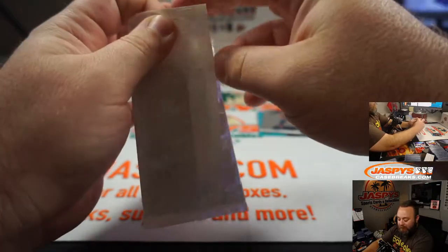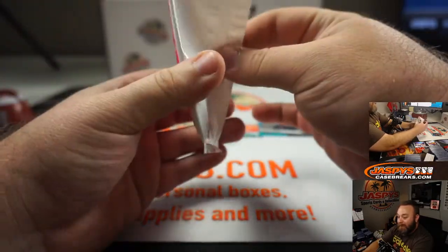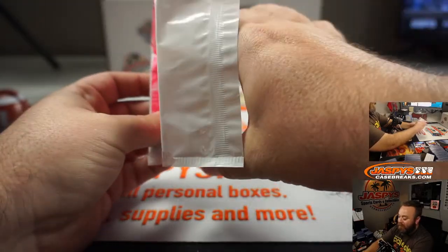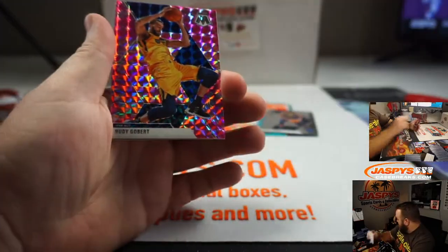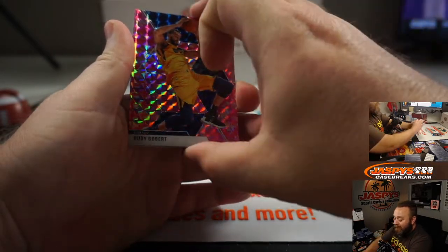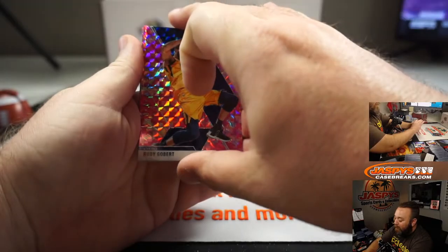I would normally do the pink camo pack last, but blue fluorescent numbered to 15 — that's going to be the last card. So Mark, good luck, man. Let's hope this video gets ridiculous. Rudy Gobert, pink camo. Jamal Murray.